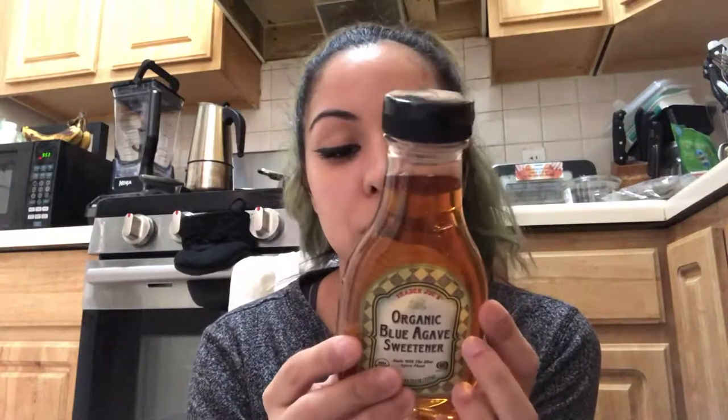I want to try the agave sweetener because I want to make banana pancakes from a recipe in the cookbook I've been using. I also got organic black beans.